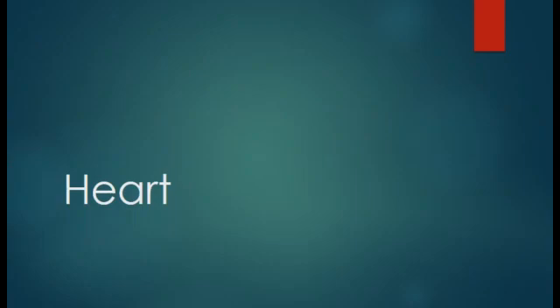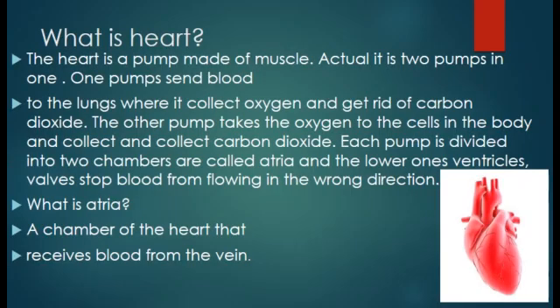The next topic is the heart. The heart is a pump made of muscle. It is actually two pumps in one. One pump sends blood to the lungs where it collects oxygen and gets rid of carbon dioxide. The other pump takes oxygen to the cells in the body and collects carbon dioxide. Each pump is divided into two chambers: the upper ones are called atria and the lower ones ventricles. Atria are chambers of the heart that receive blood from the veins.